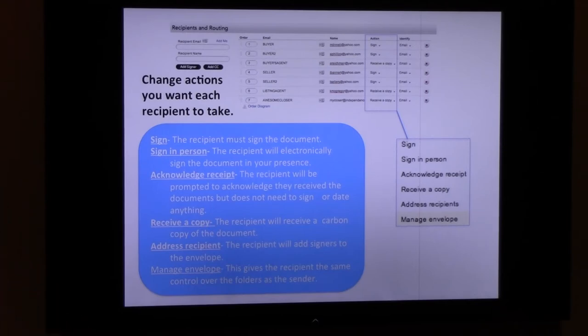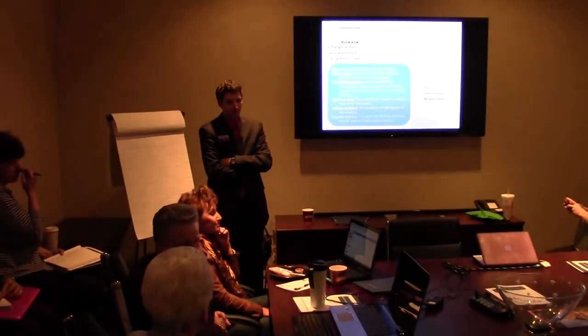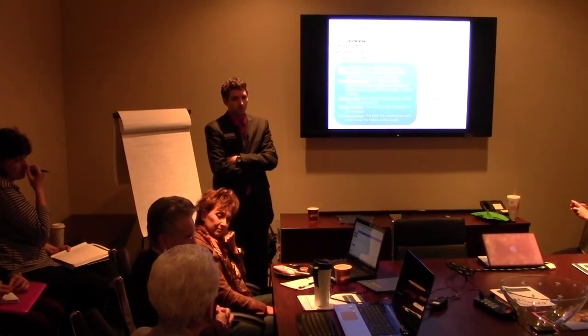Just a couple days ago I had a situation where an office will only send their offers through DocuSign. Which makes it very uncomfortable, especially when you have multiple offers. From the listing agent's standpoint, it takes a lot more time to go in because they're not sending you something you can just look at. You're negotiating multiple offers. I figured out how to download it as a PDF without signing it, but it's still an extra step.